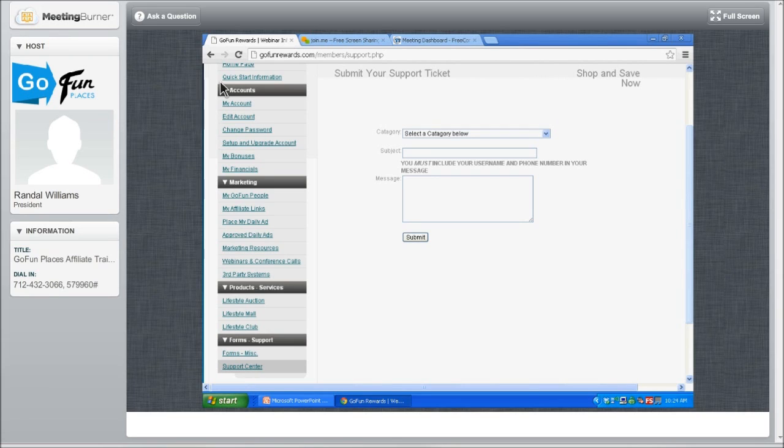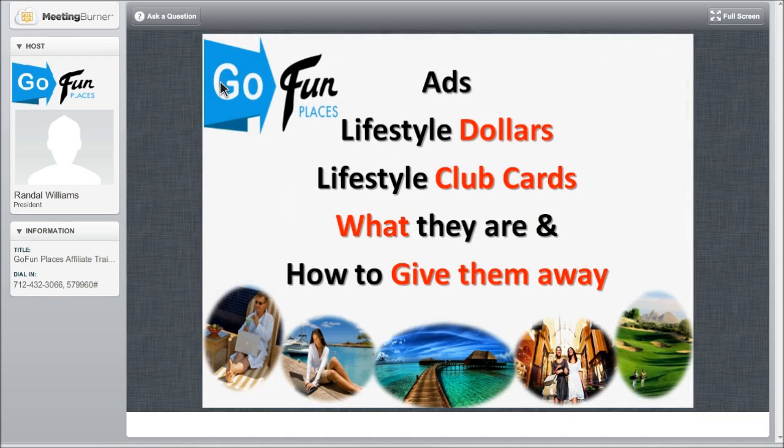The advertisements, the lifestyle dollars, the lifestyle club cards — what are they and how do you give them away? There are people joining us who have just watched that 22-minute video that Mike Driggers has on your GoFundRewards prospecting page. We're going to go over this in detail as a refresher. All of this will begin on Monday.